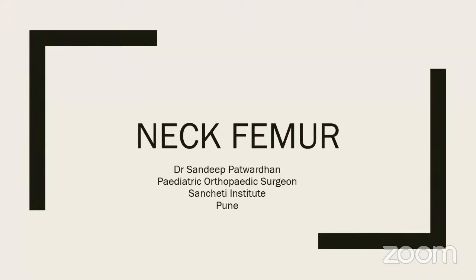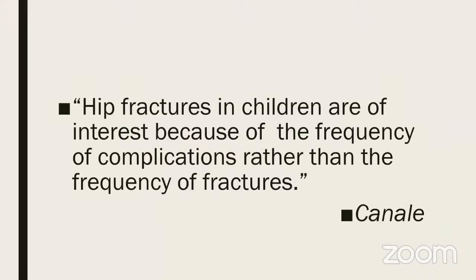We are going to talk about fracture neck femur in children today. You have to understand this very important statement made by Canale: hip fractures in children are of interest because of the frequency of complications rather than the incidence of the fracture. Practically you will not see a fracture neck femur — maybe one in six months or a couple of cases in a year.